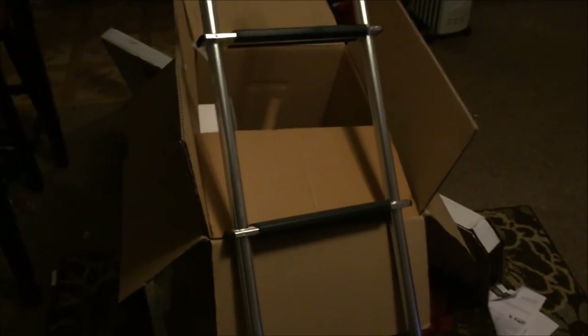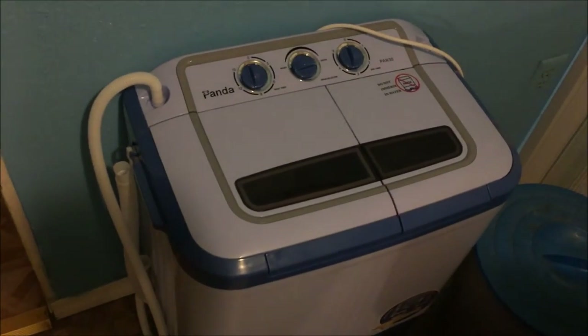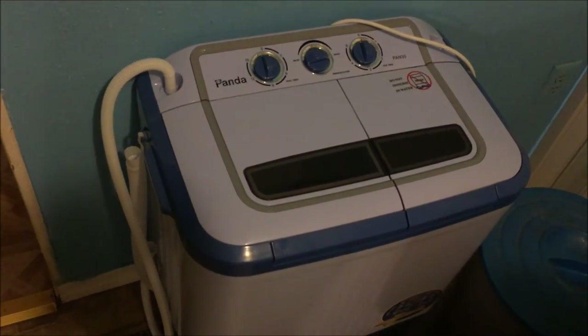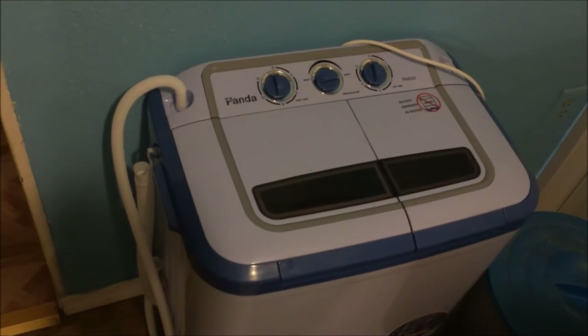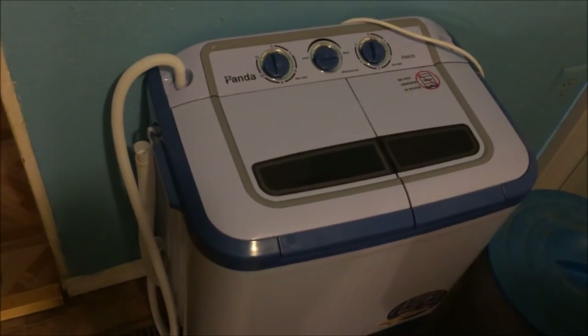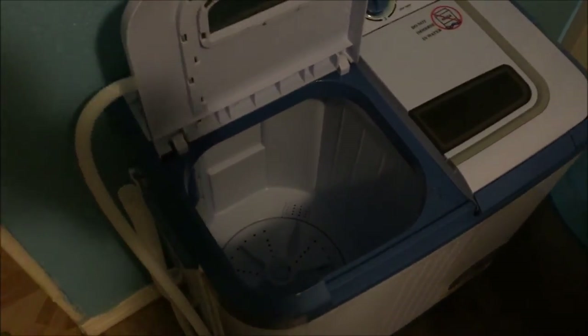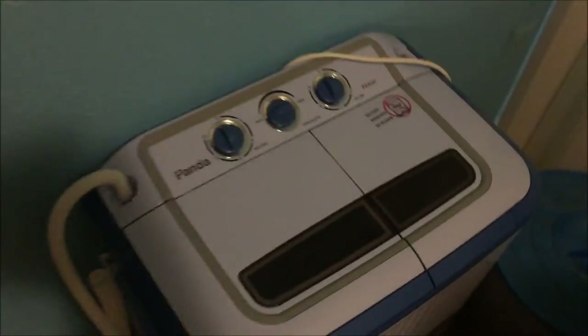For instance, our tiny house washing machine. We'll also be doing a review on this. This is the Panda washer and spin dry. Weighs about 28 pounds. It would easily work off any inverter setup or generator. It's actually really sweet. We'll do a full review on that — maybe show it to you in action.